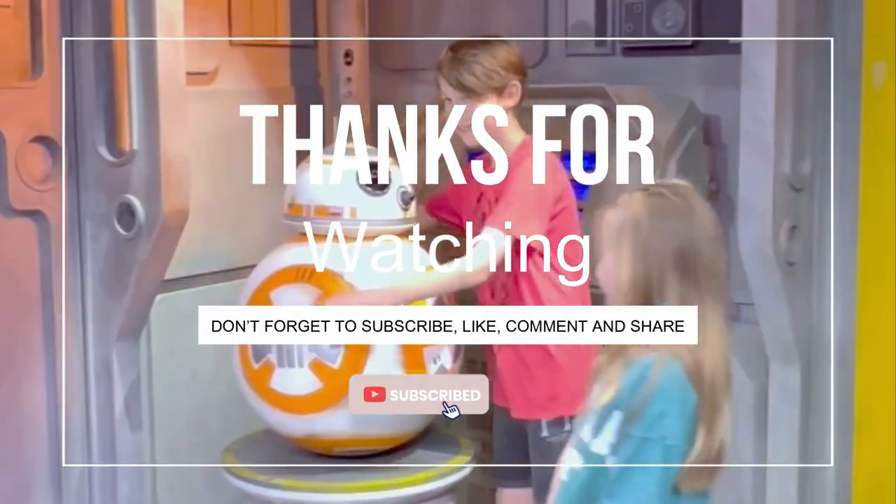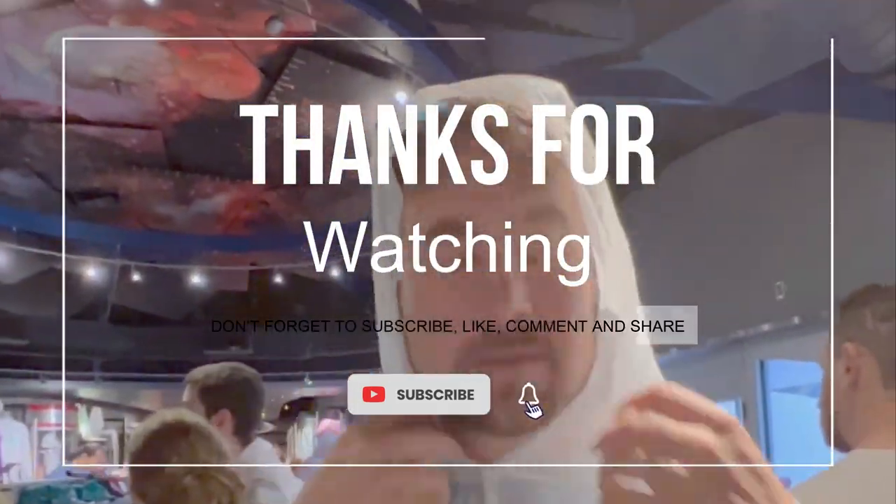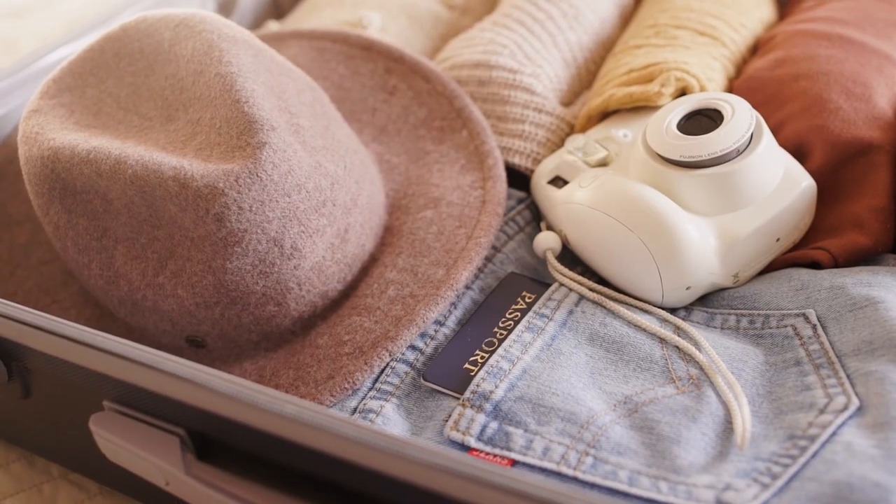But first, make sure to hit that subscribe button and turn on those notifications so you don't miss any of our upcoming adventures. Let's set sail on the journey of a lifetime as we uncover how to plan the ultimate Disney cruise.